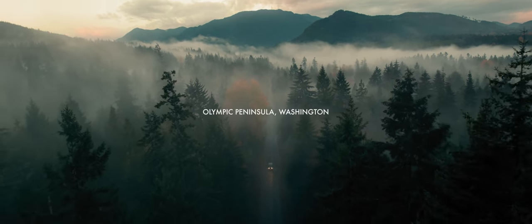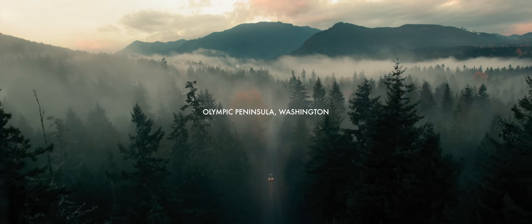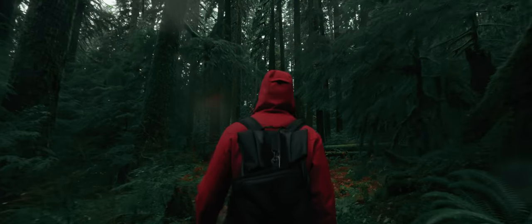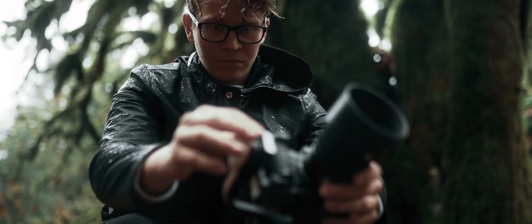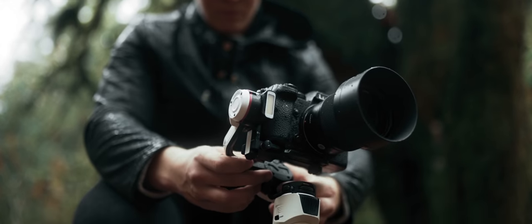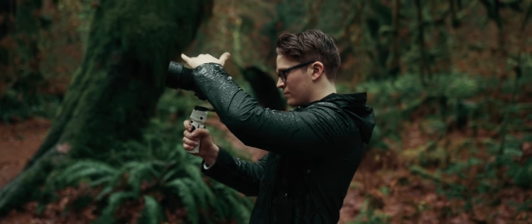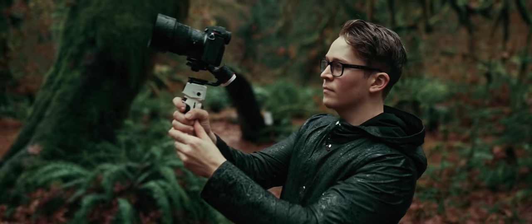Over the years, I've become increasingly drawn to locations that are a little tougher to access. Longer hikes and harsher conditions tend to make for more rewarding results, but they also mean keeping my kit pretty slim. So when Zhiyun sent me their new Crane M3 — a gimbal seemingly ticking the boxes for both size and capability — I was intrigued.